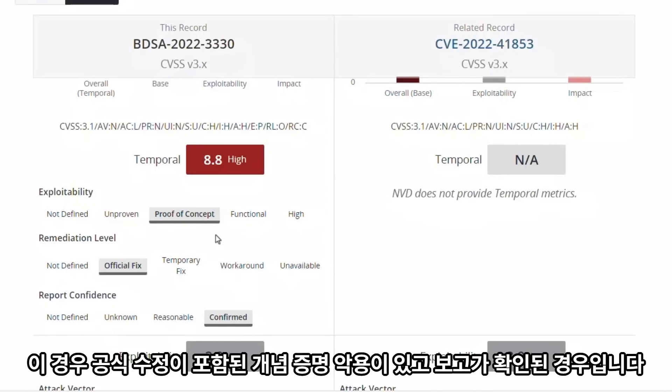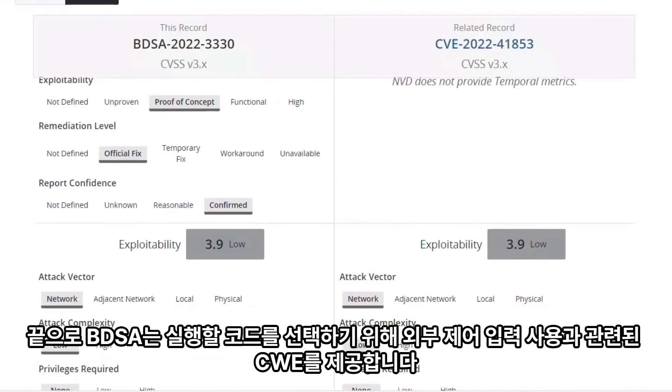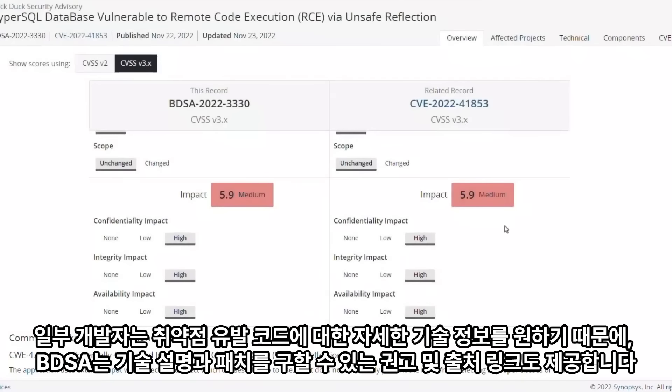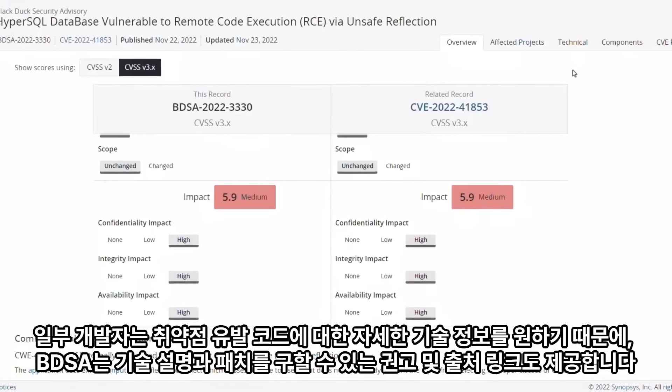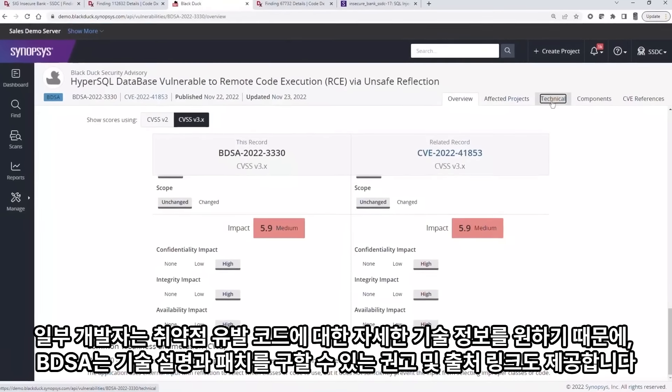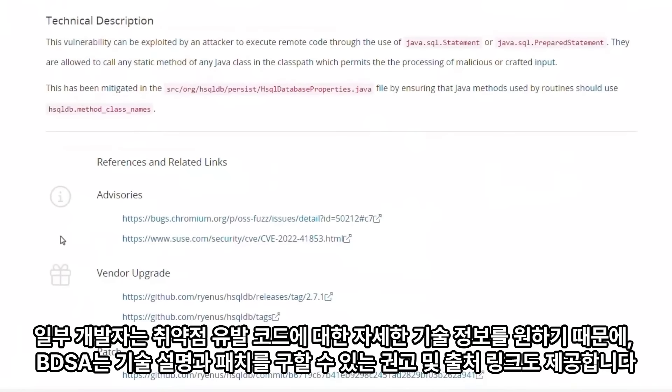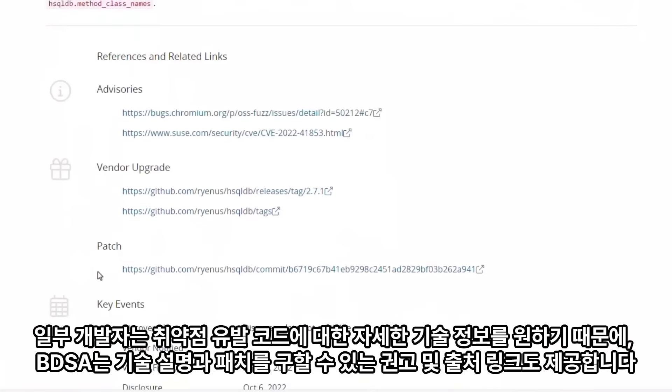In this case, there is a proof of concept exploit with an official fix and the report is confirmed. Lastly, the BDSA provides the CWE related to use of externally controlled input to select what code to execute. Since some developers will want more technical details on what the code that contributed to the vulnerability looks like, the BDSA record also provides a technical description, as well as links to advisories and sources where a patch might be obtained.